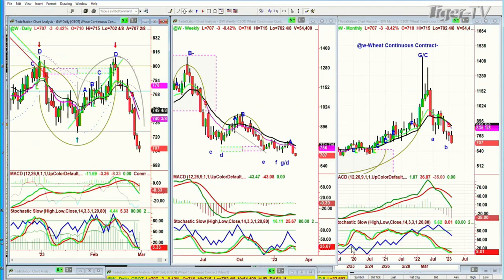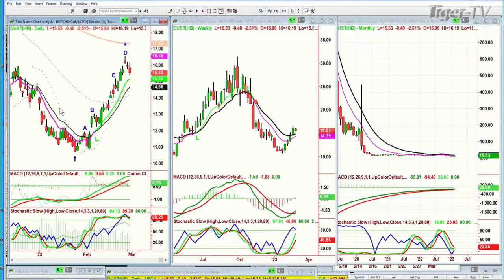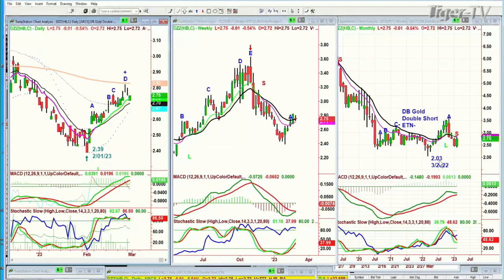I'll do some more if anybody's interested in these particular patterns. But what's interesting — you were talking about gold. Have a look at this. This is DUST — two times short gold. I've never actually traded DUST. It went to a peak D and it's pulled back right at this peak D. And the DZZ, which is a terrible vehicle because it has a very low volume, is the DB Gold double short ETN. It went right to the 200-period moving average and stored at this peak D. So I just wanted to show you a couple of the techniques that I like to use. You do the work and you just let the price unfold and either confirm or unconfirm what you're thinking.